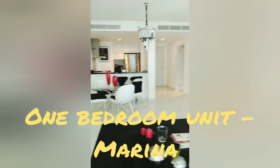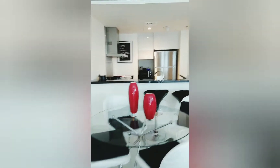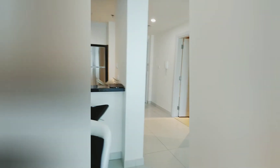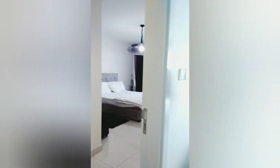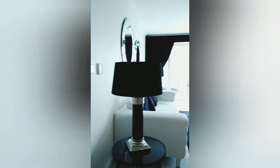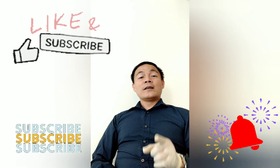Amigo, you have seen already the one bedroom unit. This is another new listing for a short-term rental company. Once again, if you like this video, don't forget to comment below, click like, subscribe, and the bell button for more updates of my video. Till then, paalam.